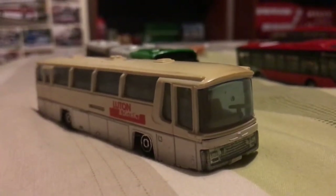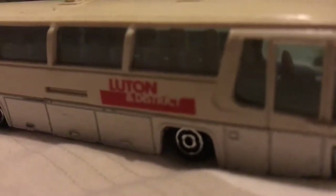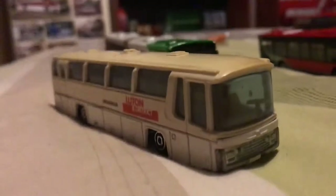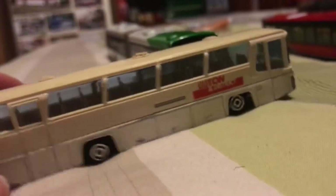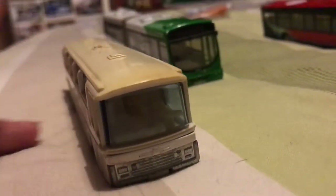Here we have a major bus - it's Luton and District, which is pretty cool. Nice little neat vehicle. Not too sure how much this one cost me because it's got no price on it, but still a neat vehicle.